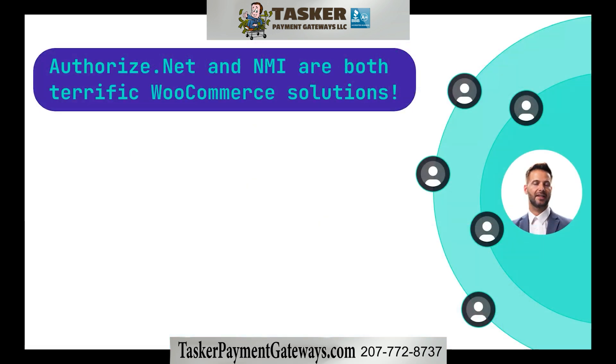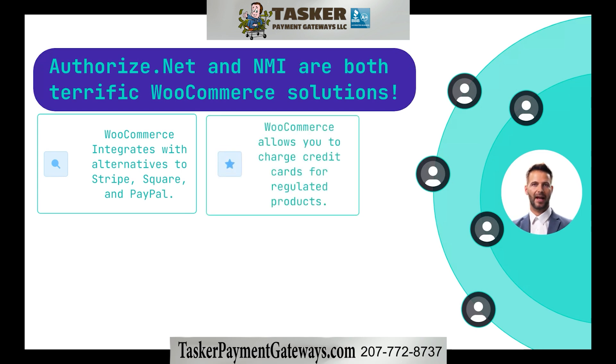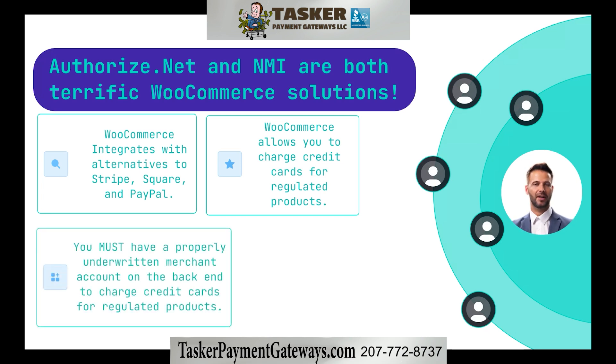Authorize.net and NMI are both terrific WooCommerce solutions. WooCommerce is a solid option for many high-risk WordPress website owners. WooCommerce integrates with alternatives to Stripe, Square, and PayPal by using NMI or Authorize.net. This flexibility allows regulated businesses to process credit card payments, as long as the back-end processing is set up for your exact product line.